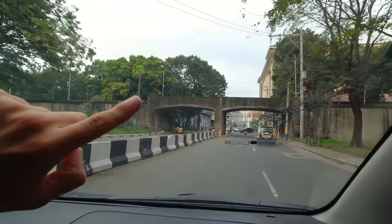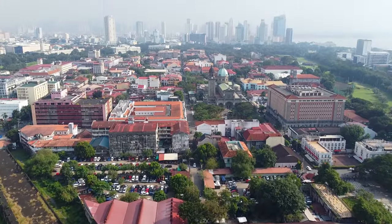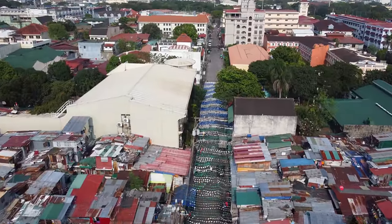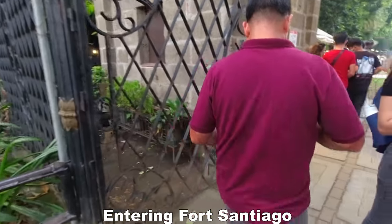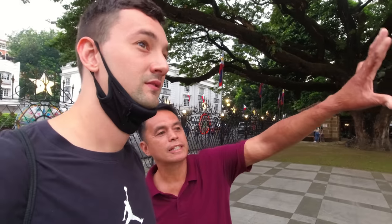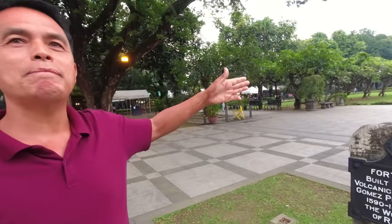This is the entrance to Intramuros. Intramuros is like the old town of Manila - the center of the Spanish government, the capital of the Philippine government during Spanish times. It's surrounded by these old walls - like a little city inside the wall. Manila was founded by the Spanish in 1571, and before the Spanish came, Manila was already Manila. Inside the gate is part of Manila, but the center of Spanish power was here in Intramuros.